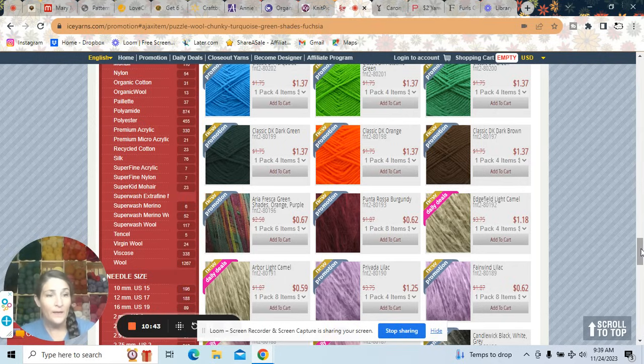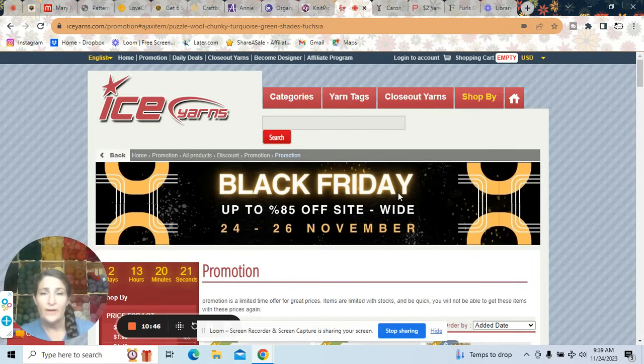Go check out Ice Yarns Black Friday — up to 85% off. Do be aware if you've never bought from Ice Yarns before that the shipping is coming all the way from Turkey, so it's usually about as much as the actual item. It still ends up being substantially less than you'd pay here in the US — you just have to do the math to see if it works out.